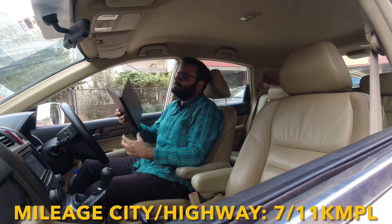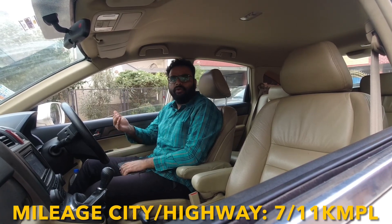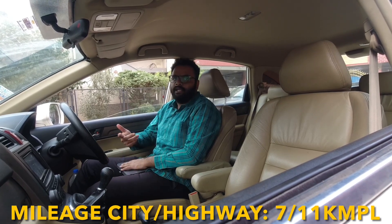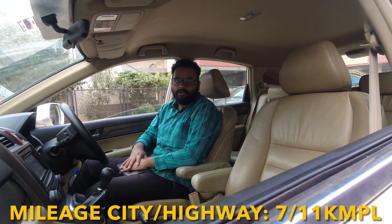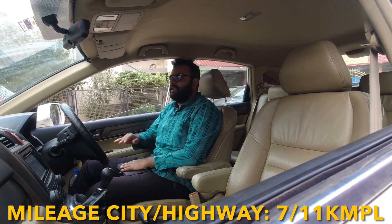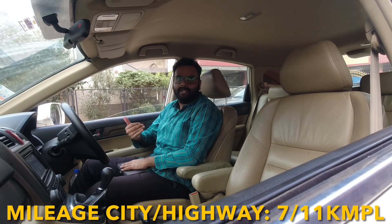That was the maintenance. Now coming to the mileage — with a 2.4-litre 4-cylinder petrol automatic, you don't get great average in an SUV, compact or luxury. You can easily expect around 7–8 kmpl in the city, and on the highway while gently cruising, you can expect a bit more.